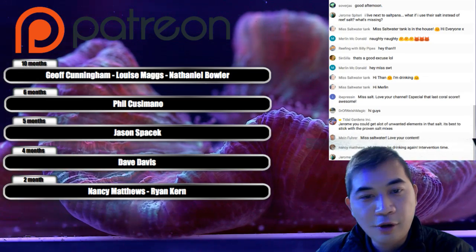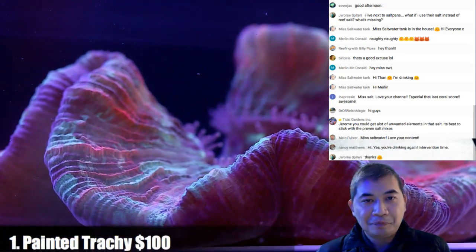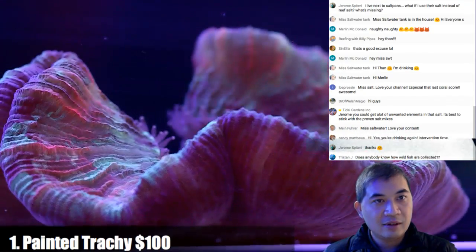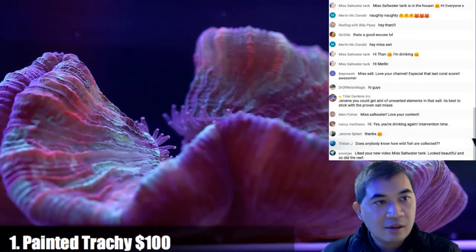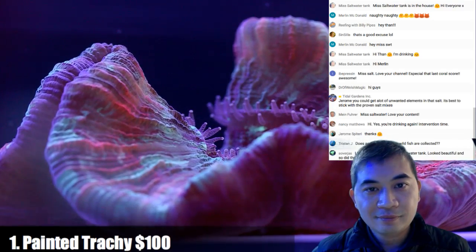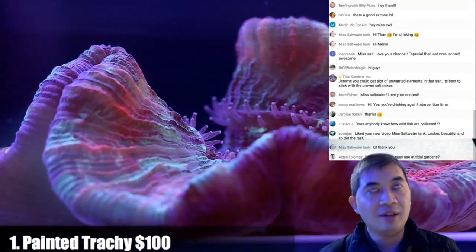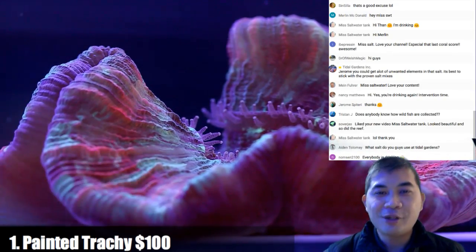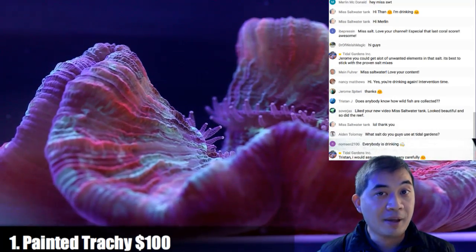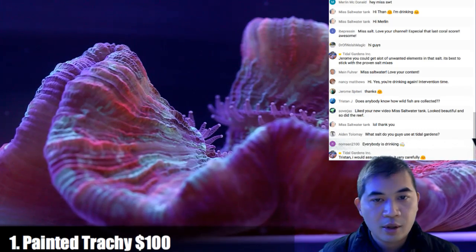It's 2:02, welcome everybody. The first coral here is a painted trachea — it's probably a good six inches across. These are my least favorite from a propagation standpoint; they really can't be propagated. But as a showpiece coral they're amazing, and we have a total of four of them.